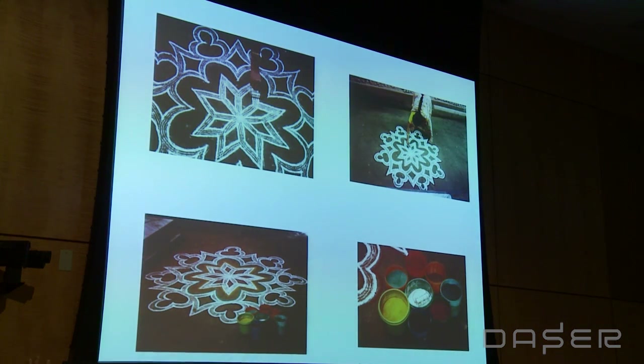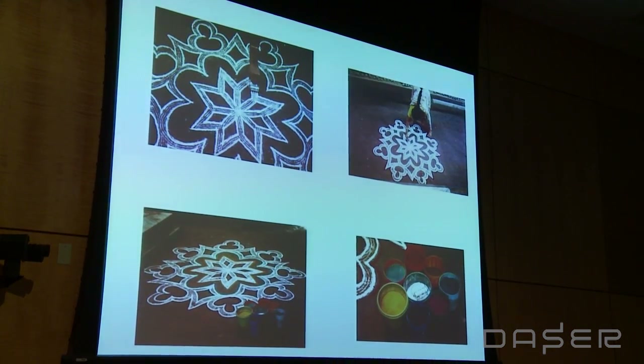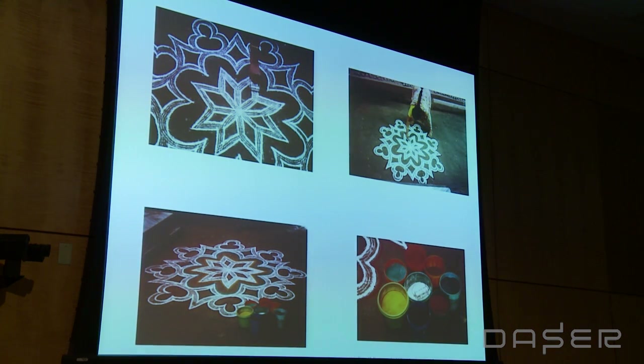These are instant kolams that can be done in two minutes, while kolams can also take seven hours, depending on the mood of the woman of the house. You can actually read the mood of the woman of the house by the amount of time she has to make a kolam.